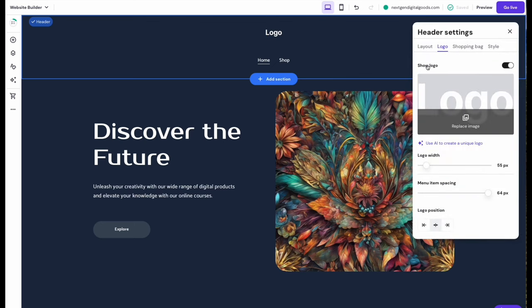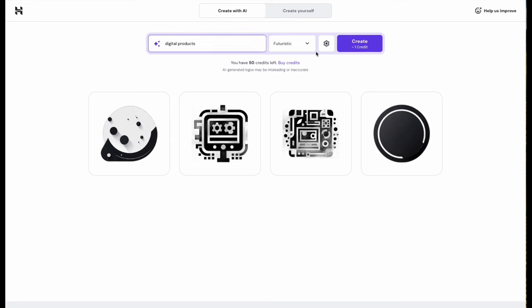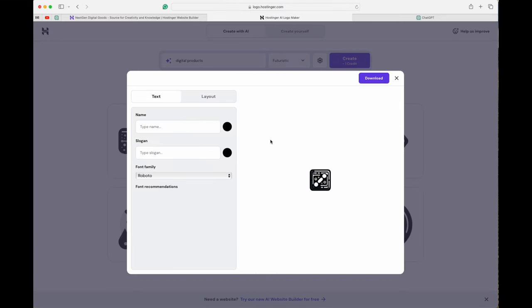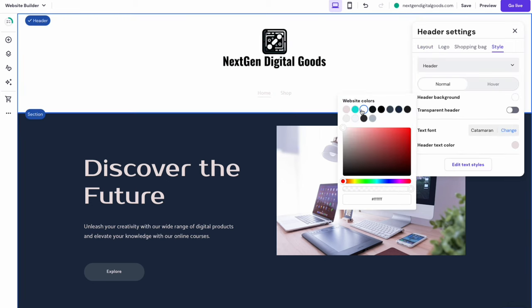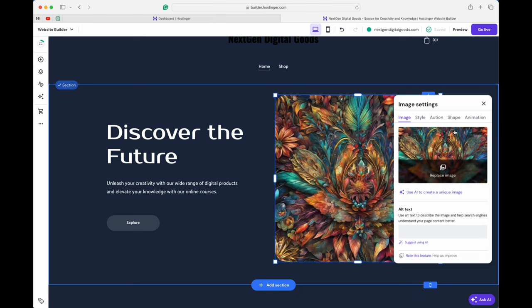As an option, you can easily customize your website. Click on the word 'Logo' and you can upload your logo if you already have one, or use the AI Logo Generator built right into Hostinger. Just click 'Use AI to create a unique logo,' describe your logo, choose a style — I'm going to choose Futuristic — and hit Create. We'll select the most appropriate option from the results.